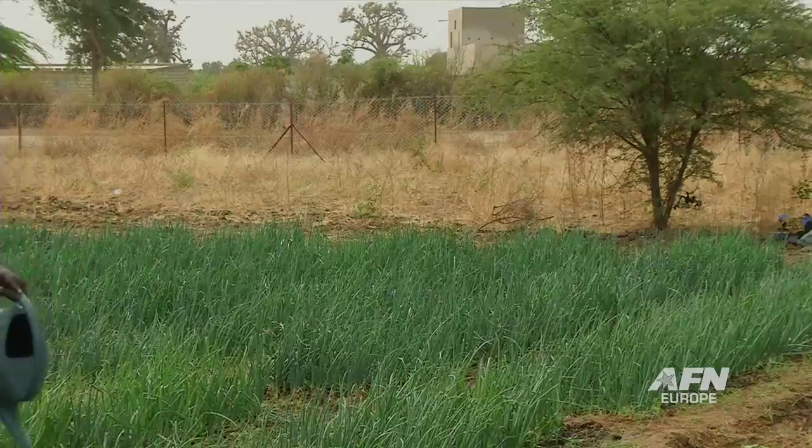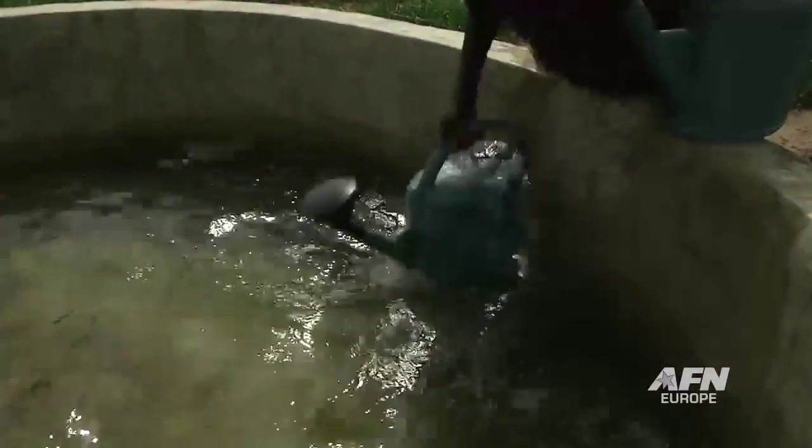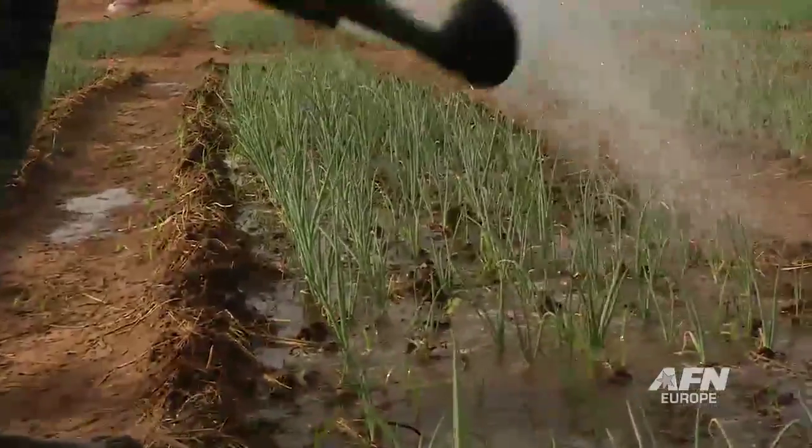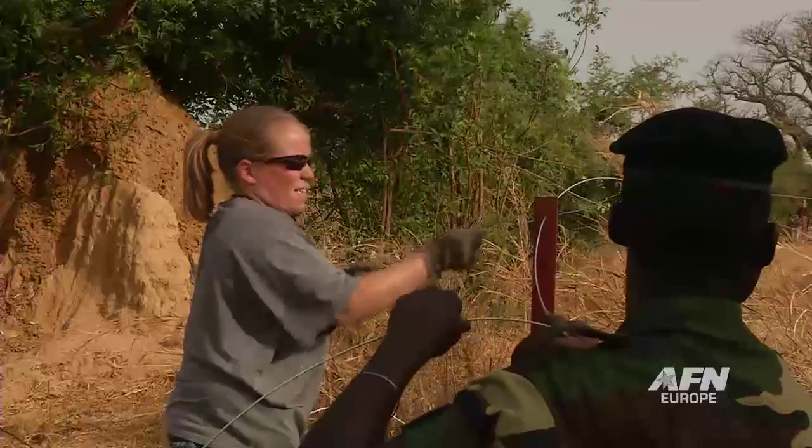In order to grow food in a region of semi-arid land that spans across Africa, you not only need water — can you imagine having to individually water plants like this back home? — but also proper soil management and strong relationships.